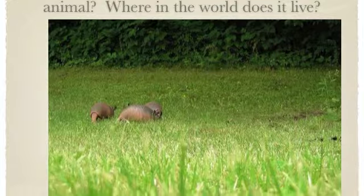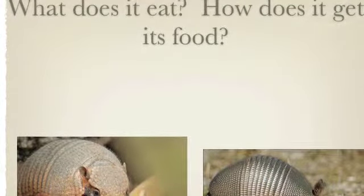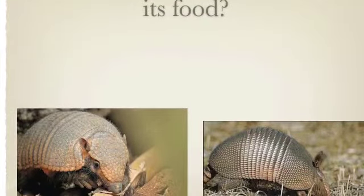Armadillos live in woodland. Armadillos eat insects and they get their food by sniffing around.